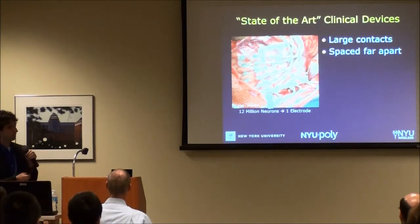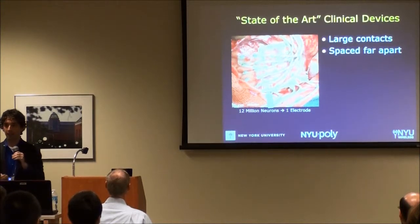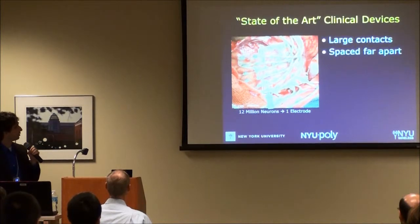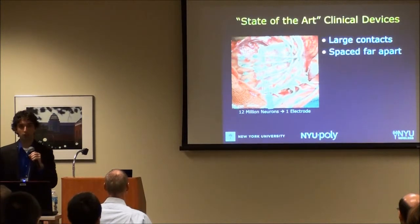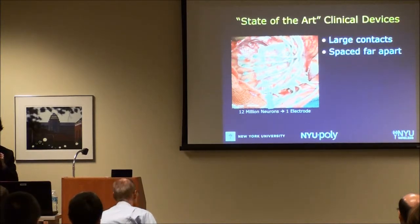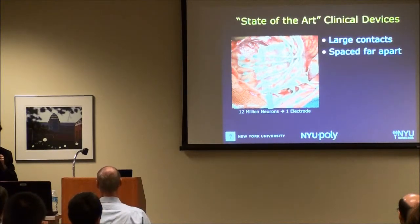We place these devices on the surface of the brain to diagnose patients with epilepsy who have failed one or more medications and are candidates for surgery. We map out epileptic regions, and then based on this crude set of information, we go back in and cut out a large area of the brain in hopes of treating their seizures. These surgeries are pretty ineffective — only 40% to 60% likely to give seizure freedom. So you're undergoing a very invasive surgery for a pretty low chance of success. Instead, we'd like to build better technology to understand the brain at a much finer scale.